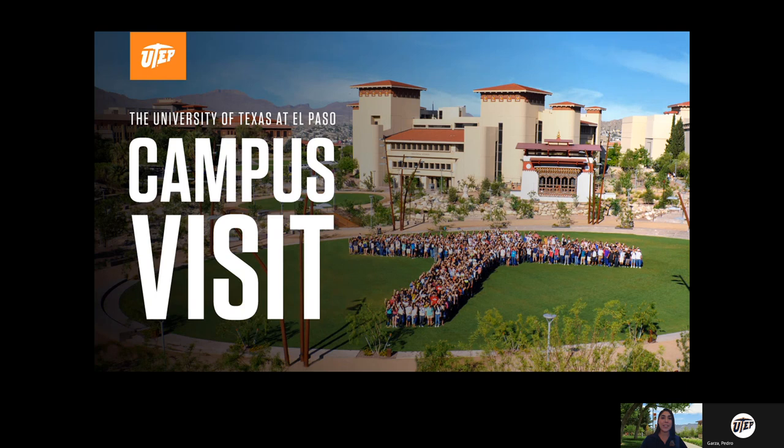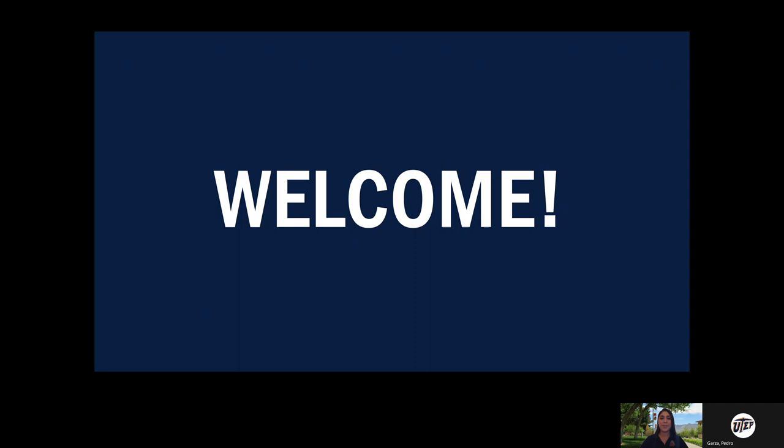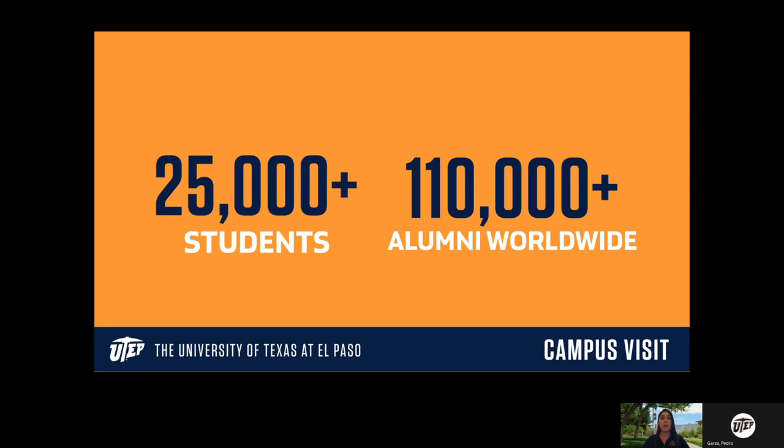First, a big warm UTEP welcome to you. At any given time we have about 25,000 students with us here on campus, either on campus or taking classes from home. If you've been able to visit our beautiful campus, you'll see that it is actually pretty big — a couple miles wide — and so while 25,000 students sounds like a lot, we have a lot of space all around campus for people to spread out.